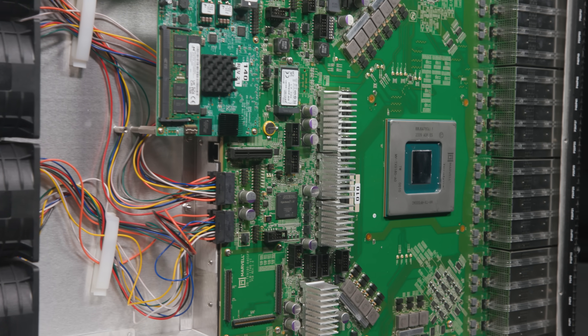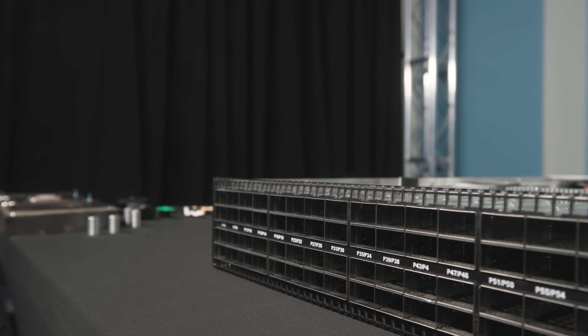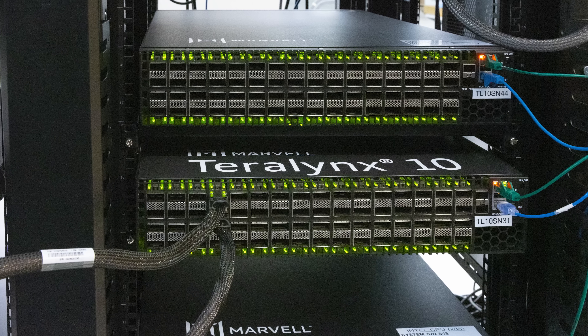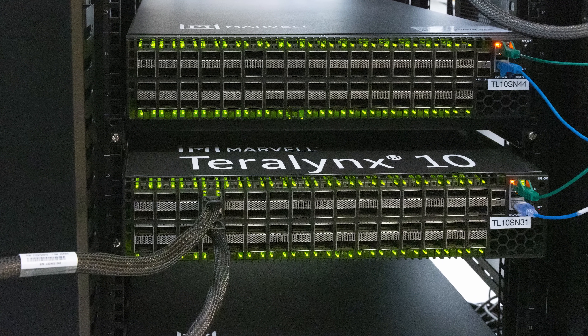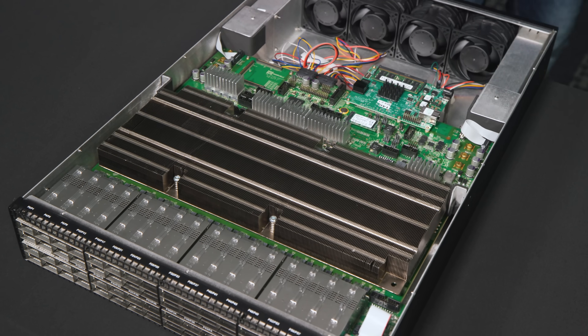If you're running a small network, you probably don't need something like this. But if you are running a large AI cluster or large infrastructure, something like this can save a huge amount of power. Using these large switches in very large clusters can yield things like a megawatt of power savings, which is insane. That is why I'm here at Marvell's headquarters in Santa Clara, California.